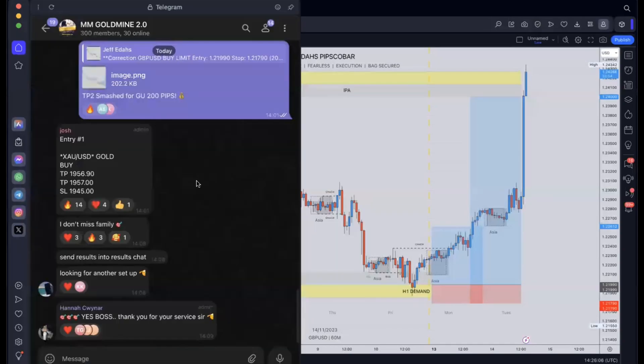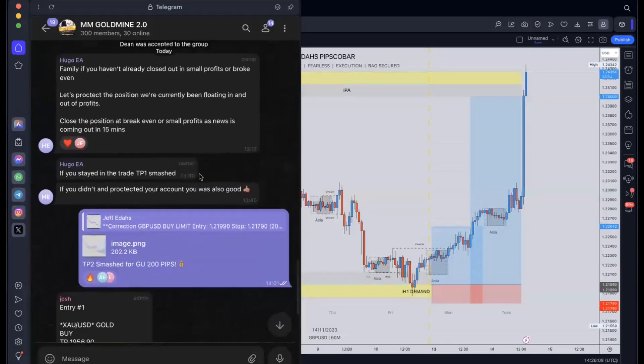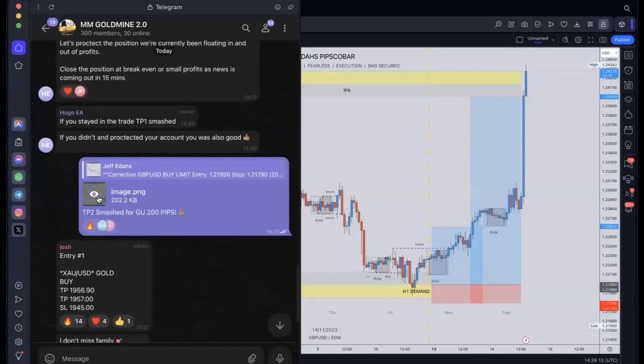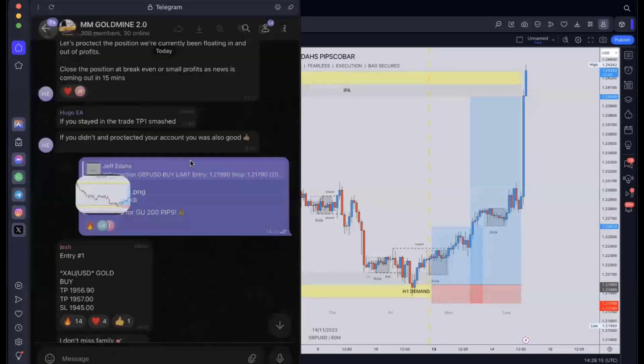You always get the people that are saying, oh, but it's easy to analyze trades after it happens. But let me show you. You can see I just put this in a group — TP2 smashed. So this was the initial trade.